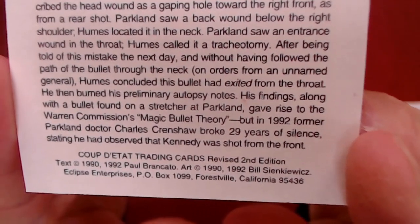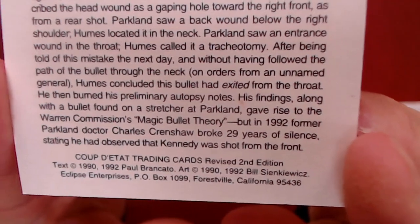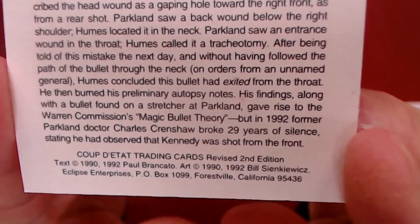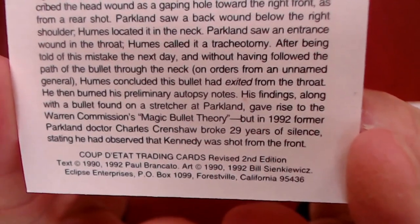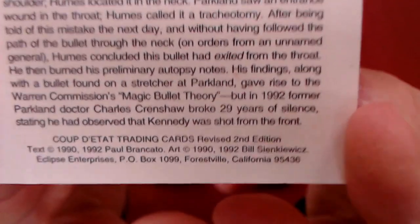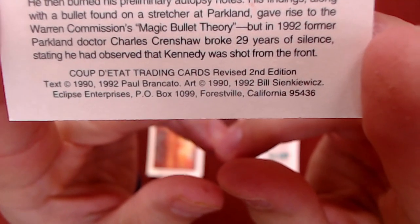In 1992, former Parkland doctor Charles Crenshaw broke 29 years of silence, stating he had observed that Kennedy was shot from the front.